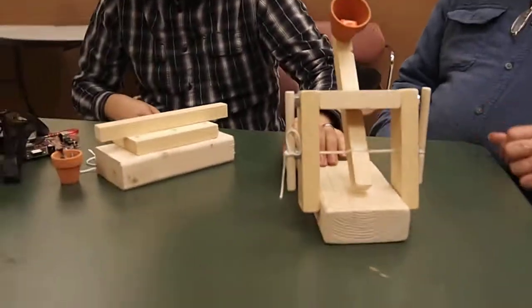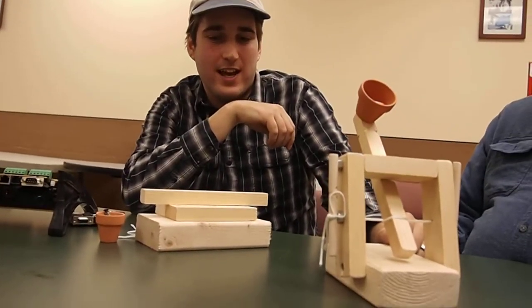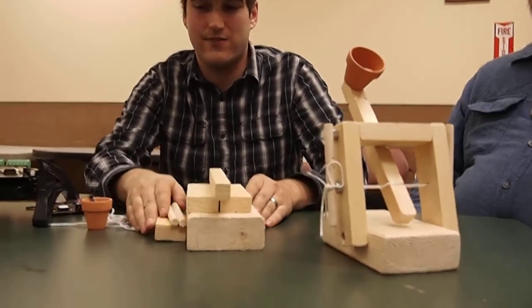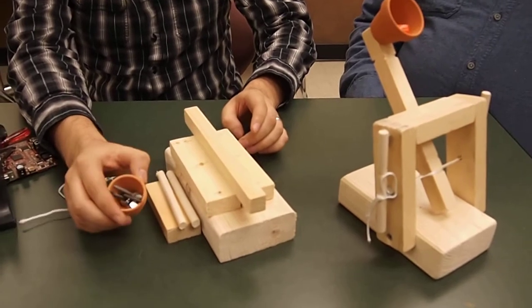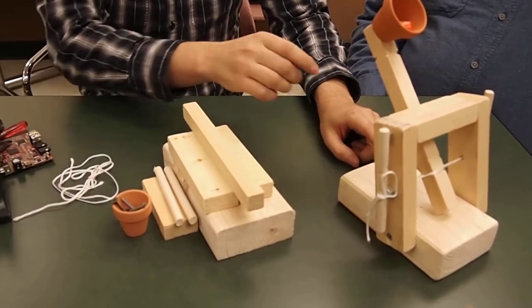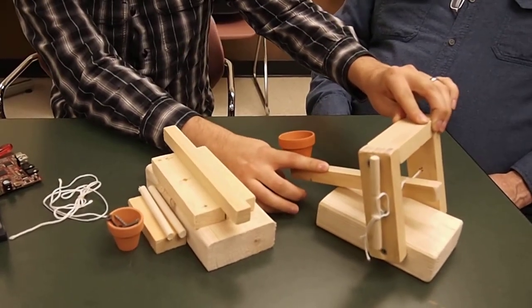One of the projects we're actually working to put together — that I put together with my wife — is for an event we're having. It's basically a wooden catapult kit where kids get a kit consisting of several pieces of wood, a small ceramic flower pot, and some hardware, and then assemble a fully functional catapult that can launch projectiles around the room.